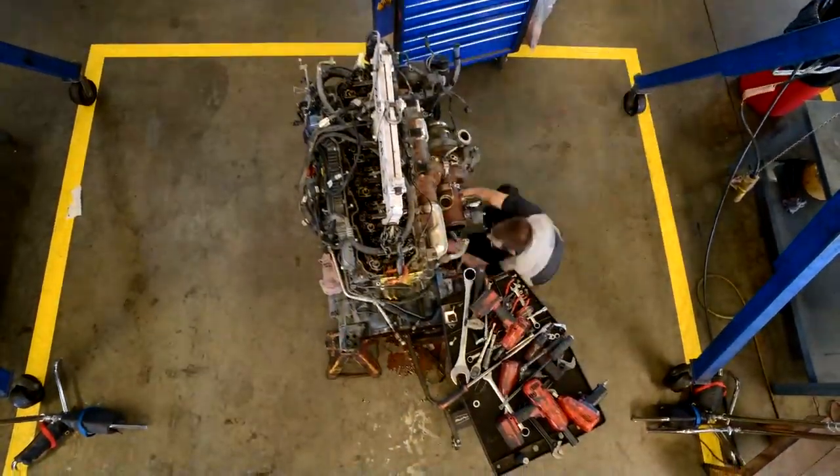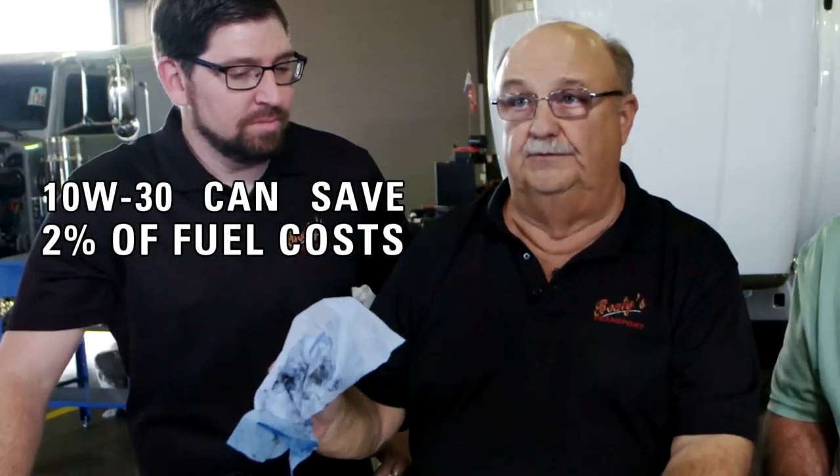This engine oil was formulated with advanced anti-wear technology and we're here today to find out how well it can really protect older generation engines. What we're seeing with the 10W30 is you can save 2% of the cost of the fuel.